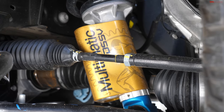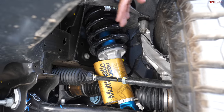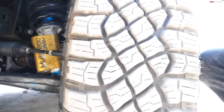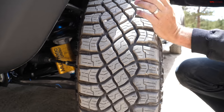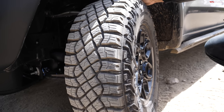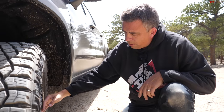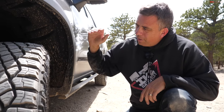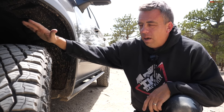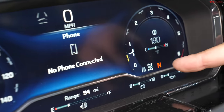All new Silverado 1500 ZR2s come equipped with Multimatic DSSV spool-valve shocks. They're not adjustable — they're set once — and on this rocky trail I'll see how they work. The Bison also has a slightly larger tire than the standard ZR2: a 33-inch Goodyear Wrangler Territory MT. AEV provides their own wheel design, but I wish the tire was still bigger.